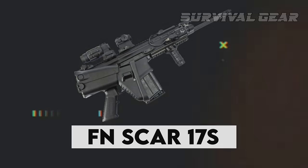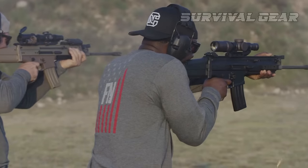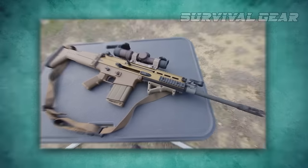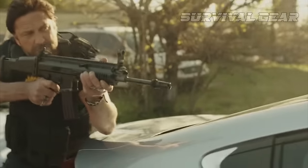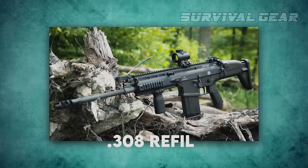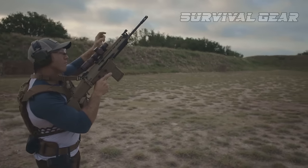Some guns are straight-up legends in the firearm community, and the FN SCAR is one such gem. With military background, the SCAR platform is iconic and memorable — it's been featured in a ton of action movies and video games. The FN SCAR 17S is the civilian version of the popular .308 rifle currently used by US Special Forces.